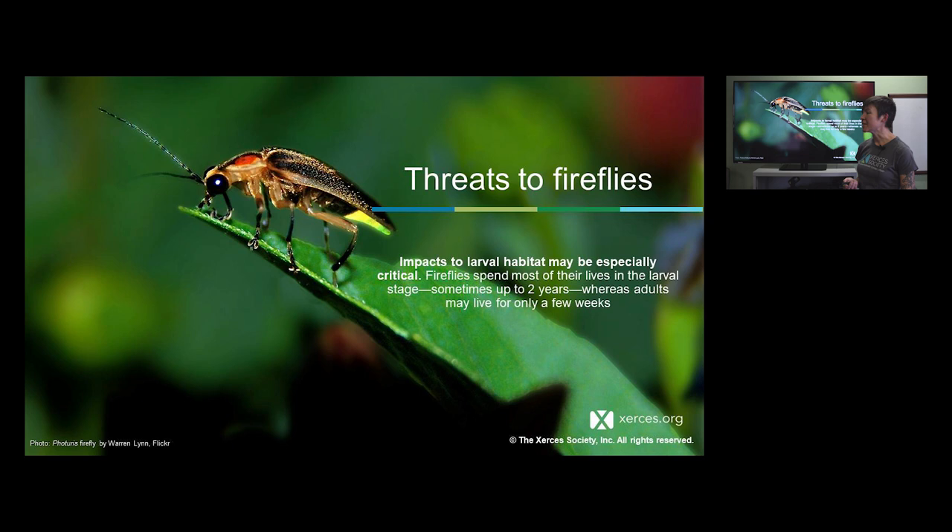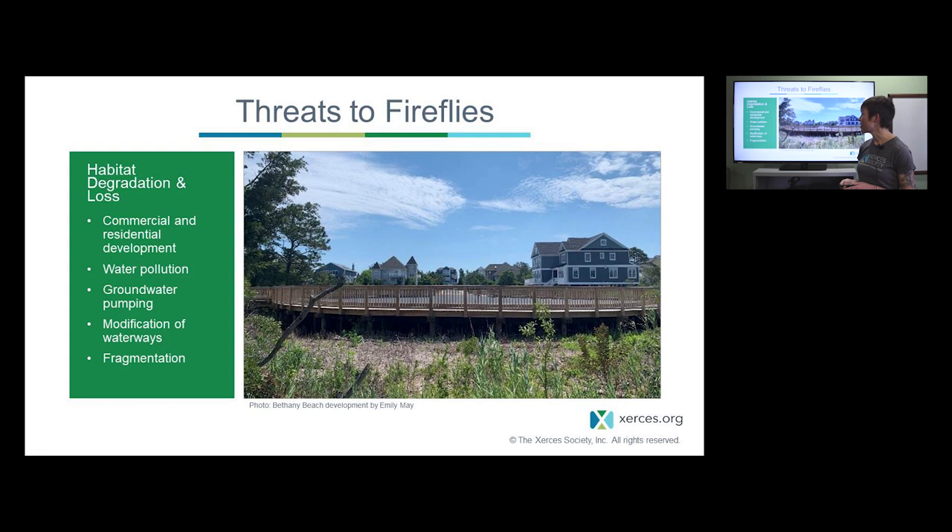It's really important to think about the different life stages of fireflies and how they're each impacted by these threats. Most firefly species actually spend most of their lives in the larval stage — for some species it can be up to two years. So when we think about things that impact the ground level, we really want to think about fireflies being down there for a long period of time.